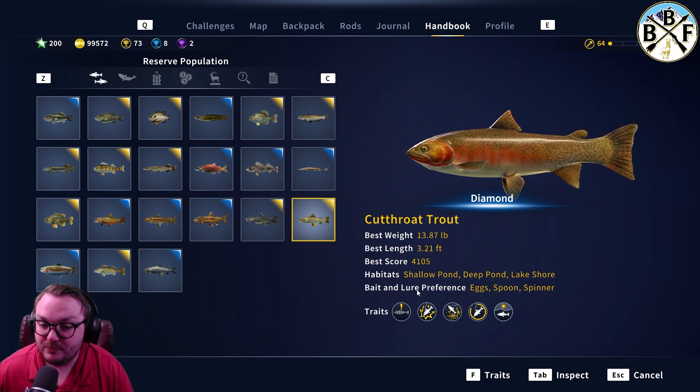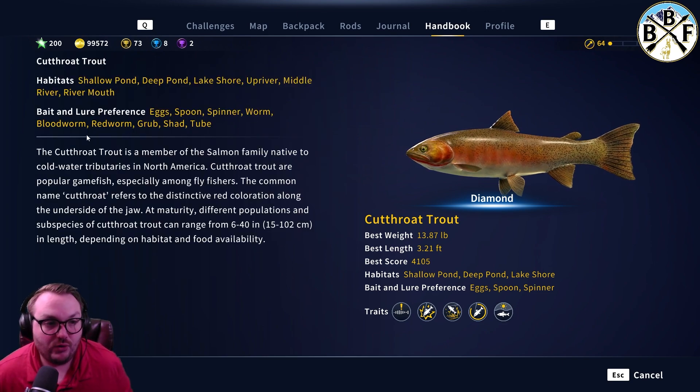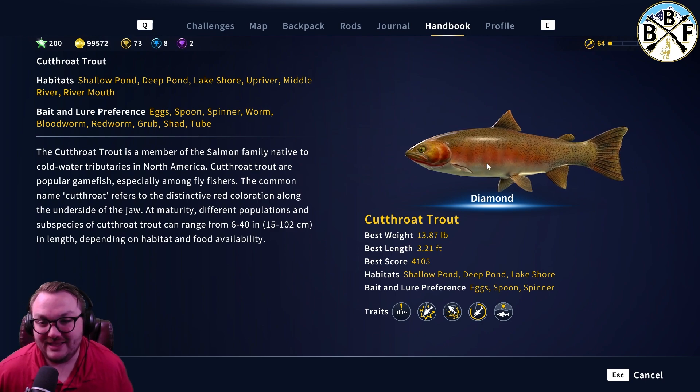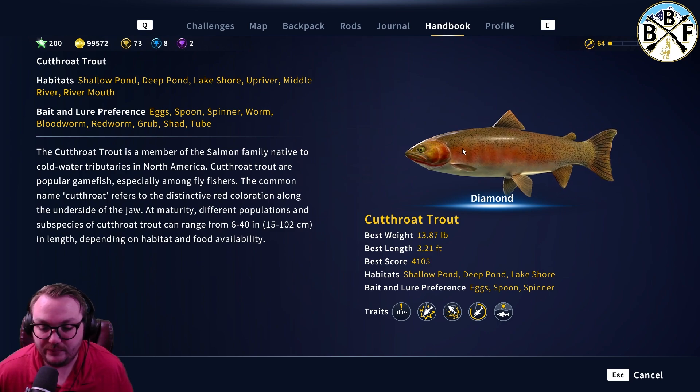Egg, spoon, spinner, top bait preferences — to expand on that: worm, blood worm, red worm, grub, shad tube. I got mine off a spooner spinner.